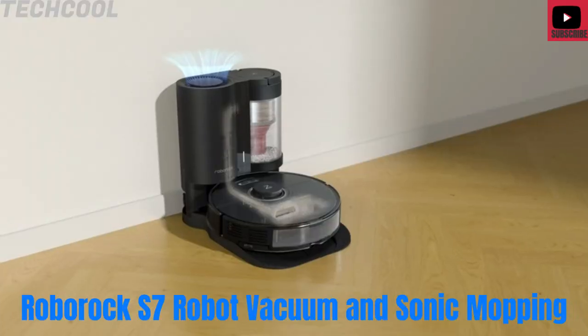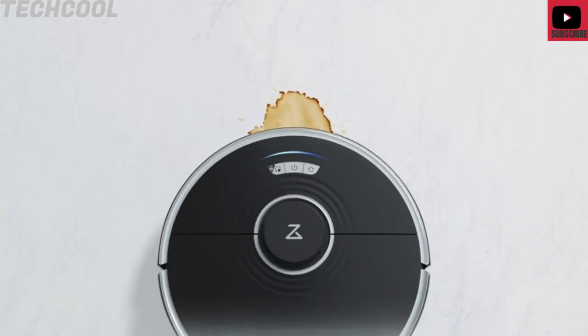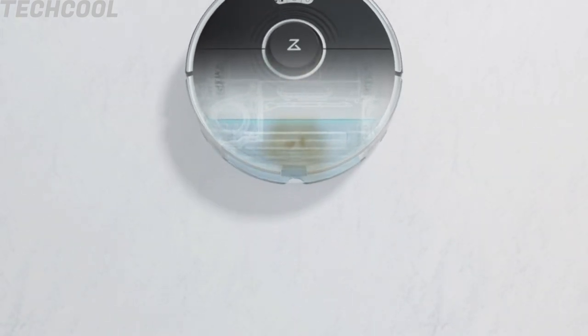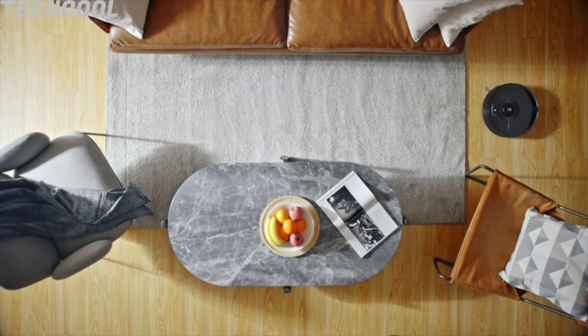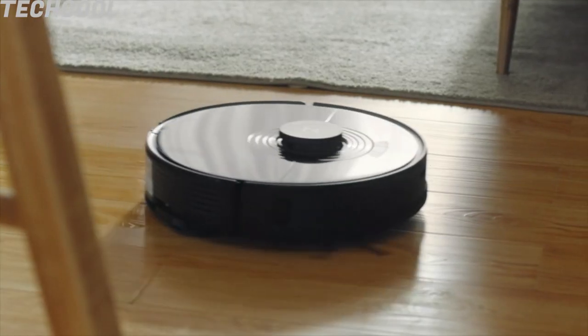Roborock S7 Robot Vacuum and Sonic Mopping. Sonic Vibration Technology scrubs up to 3,000 times per minute, removing dried-on dirt that some robots may leave behind, from mud to coffee and more.